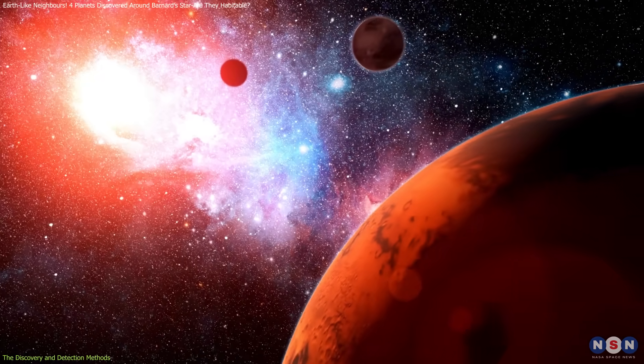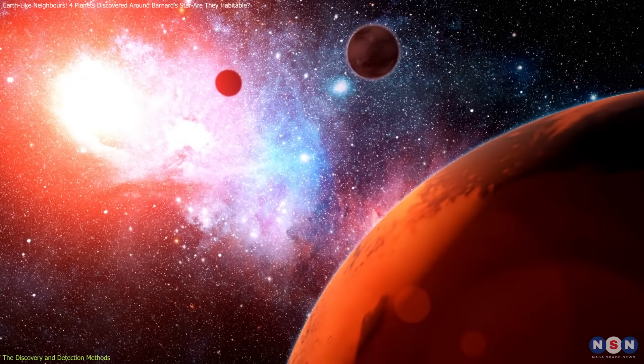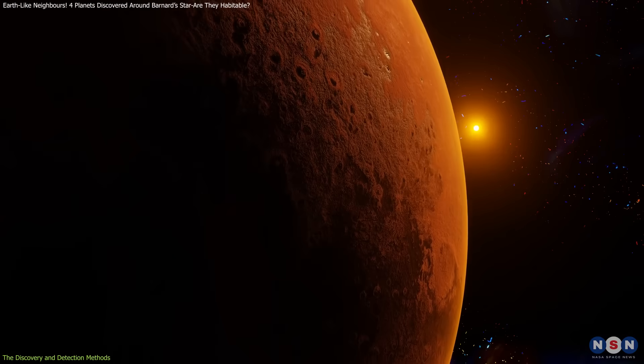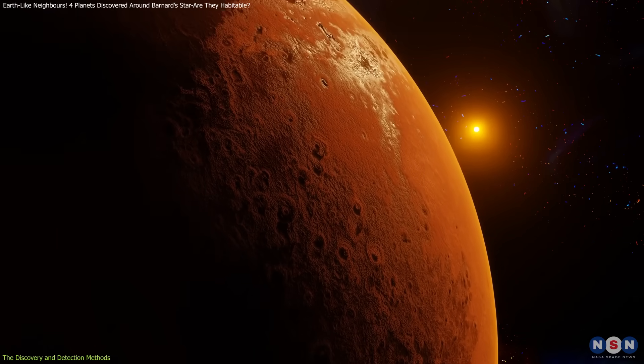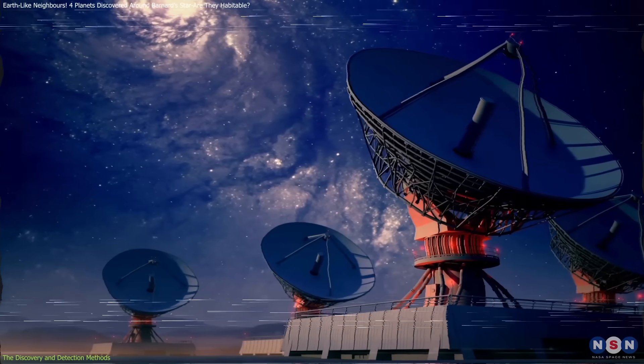Over decades, claims of planets orbiting Barnard's star have been made, but many were later disproven, including the famous 1960s claim of a Jupiter-sized planet, which was later found to be due to instrumental errors.